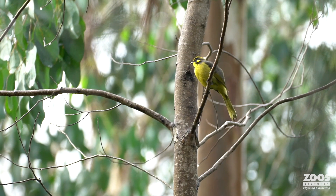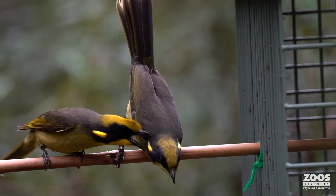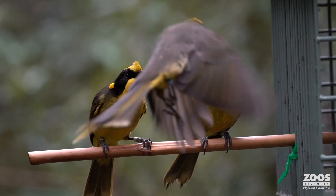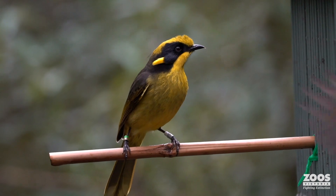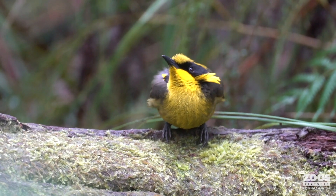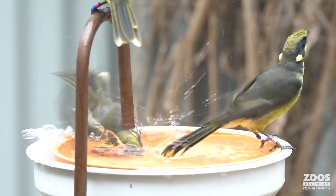They're quite a small bird — tiny. On average, they weigh only about 30 grams. Thirty grams — six spoons of sugar. For such a small animal, they pack such a personality. Out in the wild, they maintain territory, so they are quite aggressive. And we really see those personalities shine through here, even at Healesville Sanctuary in our breeding program.